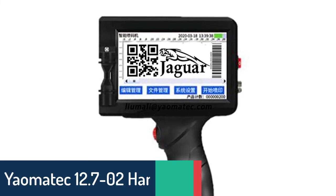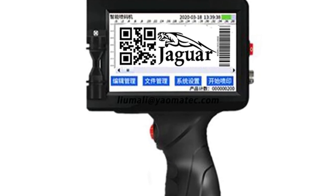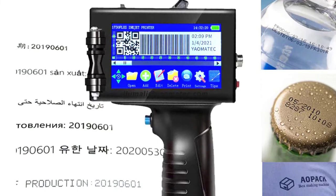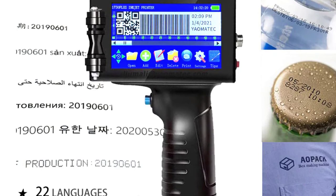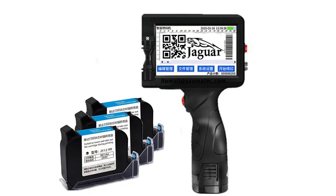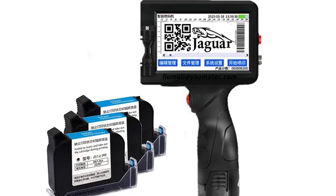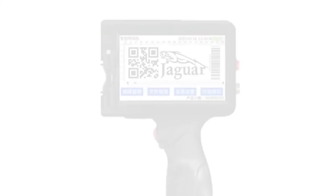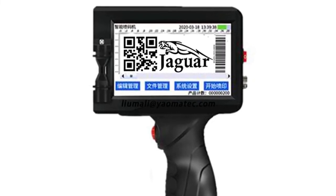Number 1: Yayomatech 12.702 Handheld Inkjet Printer. The Yayomatech 12.702 is a handheld thermal printer that uses thermal paper to print out barcodes, QR codes, and labels with plastic bottles and other items as the advertising media. It features low power consumption and can print barcodes, QR codes, and labels using thermal transfer printing. The thermal printer has an English language operating interface, and the labels can be anti-fake, anti-counterfeit, and long-lasting. This handheld thermal printer is small in size and convenient to use.